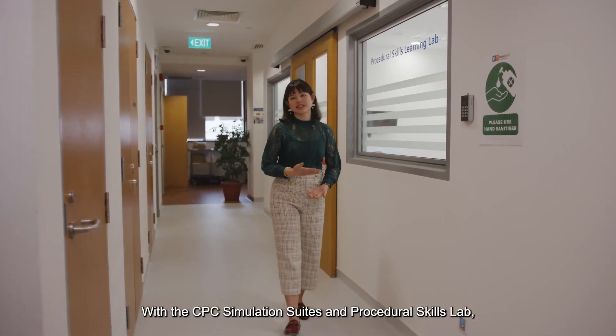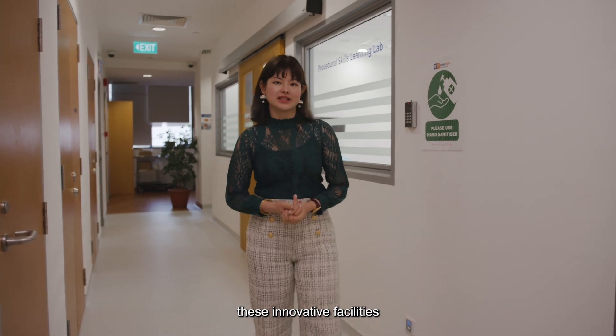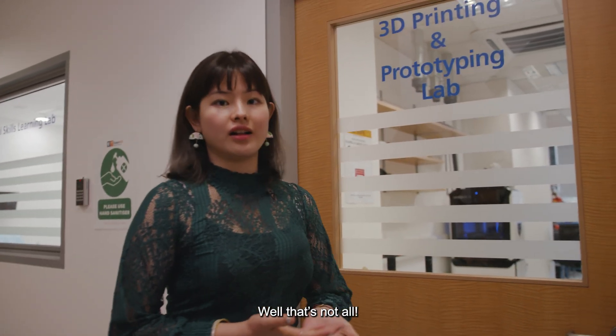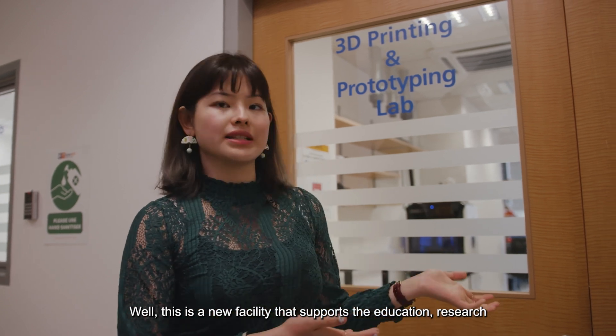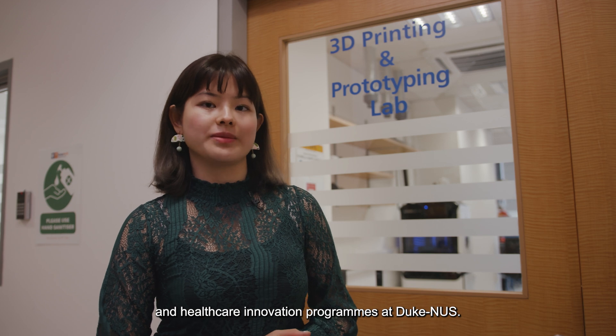With the CPC Simulation Suites and Procedural Skills Lab, these innovative facilities truly support the learning culture at the school. That's not all — 3D printing is all the buzz now. This is a new facility that supports the education, research and healthcare innovation programs at Duke NUS.